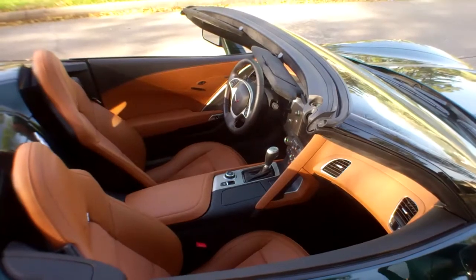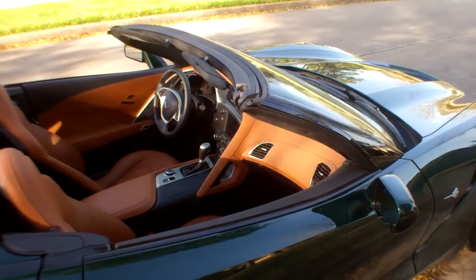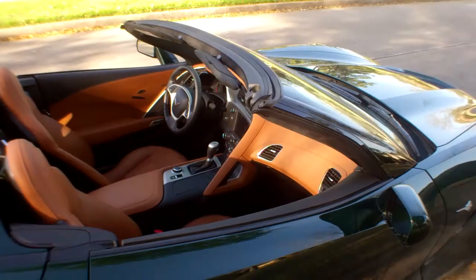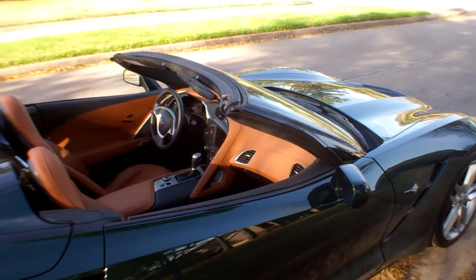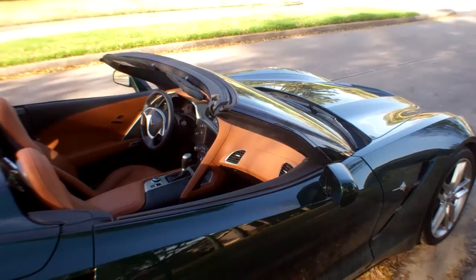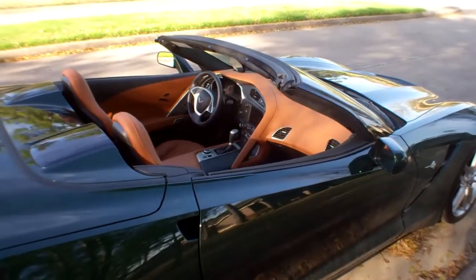It's got the same heads-up display and all the paddle shifters actually work on this one. This is an awesome car — I give it five out of five stars, and anybody that doesn't is crazy. To learn more about this awesome Corvette, go to inwheeltime.com or like us on Facebook at facebook.com/inwheeltime. This is Mike Herzing. We're out here in Cypress, Texas. It's a beautiful day. See you soon.